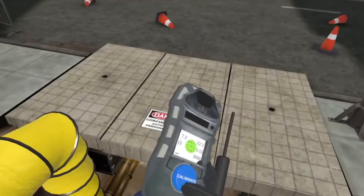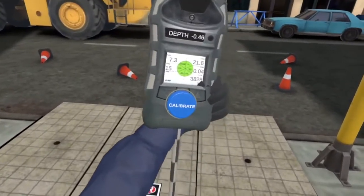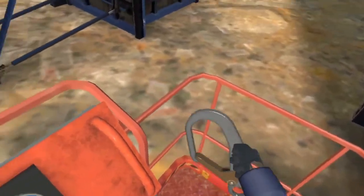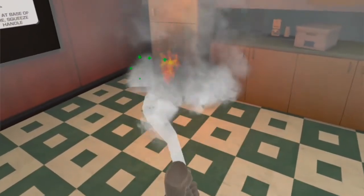Free Range XR has solved this problem. They have developed a turnkey solution that engages learners with hands-on skills in a totally controlled, safe, measurable virtual environment.